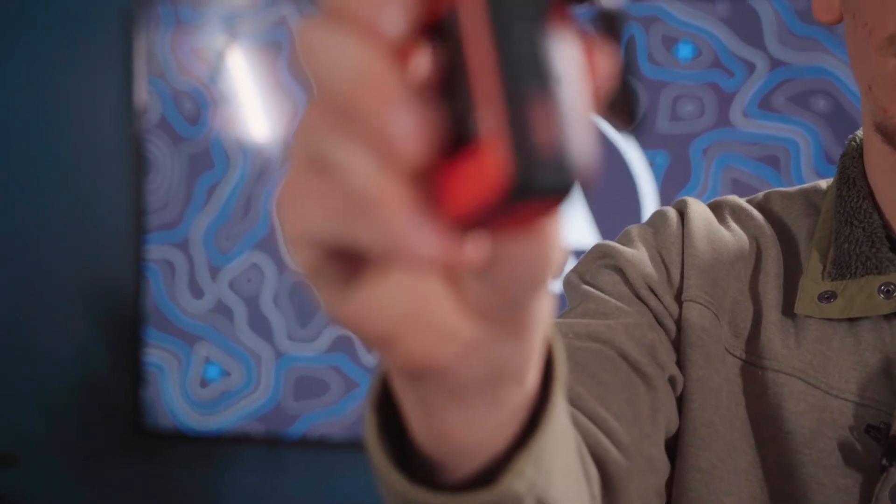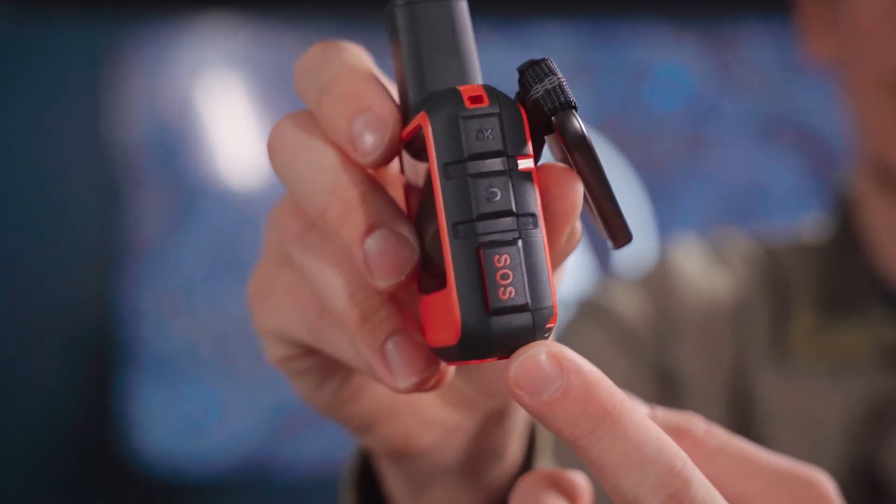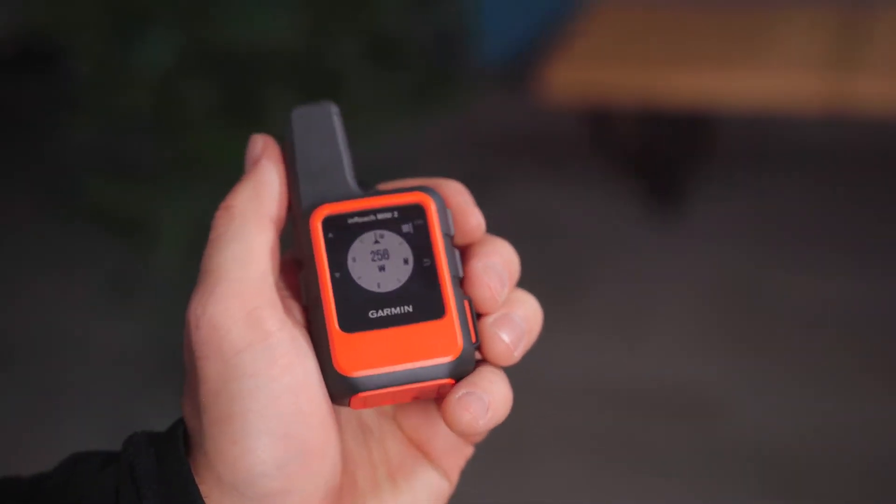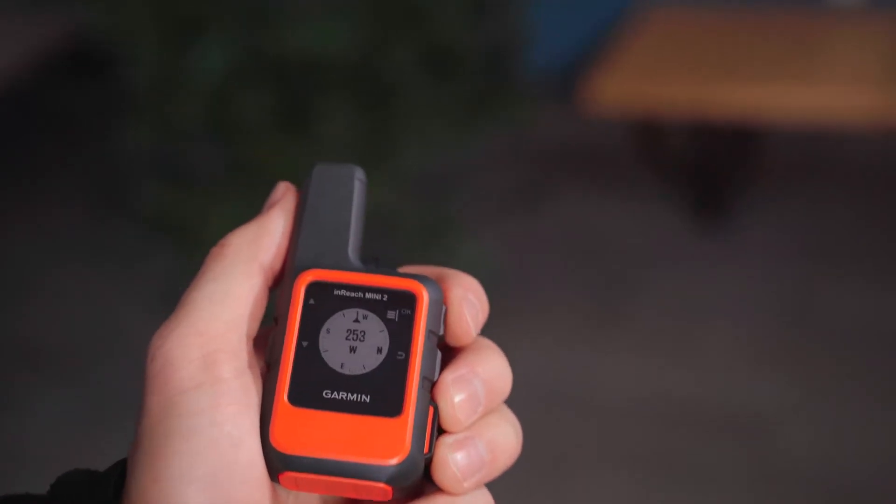Even if the temporary breadcrumbs can't get you back, the InReach Mini 2 has a built-in SOS feature to get you help when you need it. And it has a digital compass that works even when stationary. So if you're like Sam, the camera guy, and you get lost in the mountains easy, the Mini 2 has you covered.